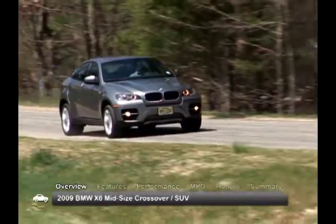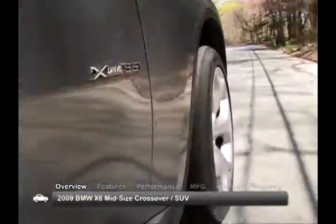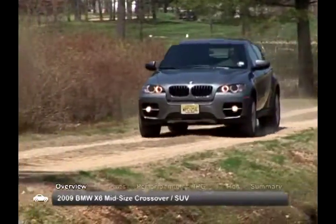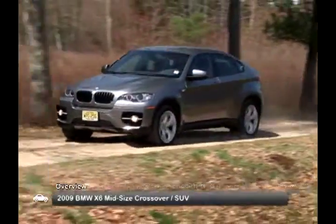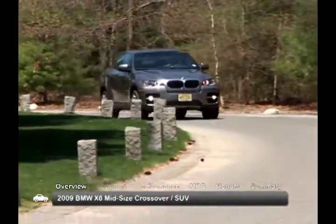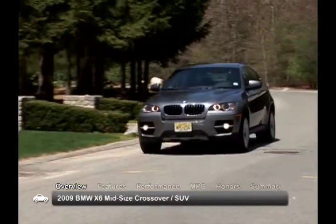BMW refers to its sleek 2009 X6 as a Sport Activity Vehicle, or SAV. This mid-size luxury crossover combines SUV off-road capability with a sleek coupe design. The 2009 X6 can be found in two trim levels: the X-Drive 35i and X-Drive 50i.